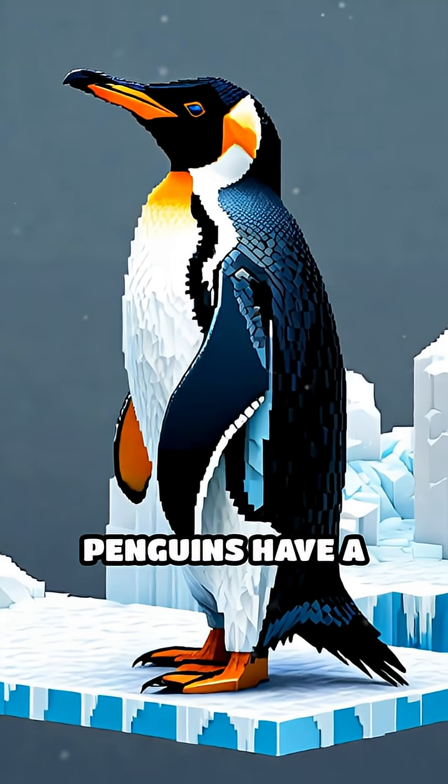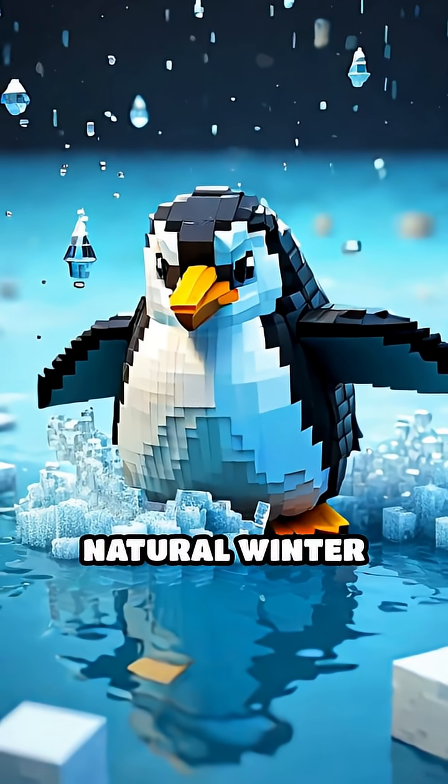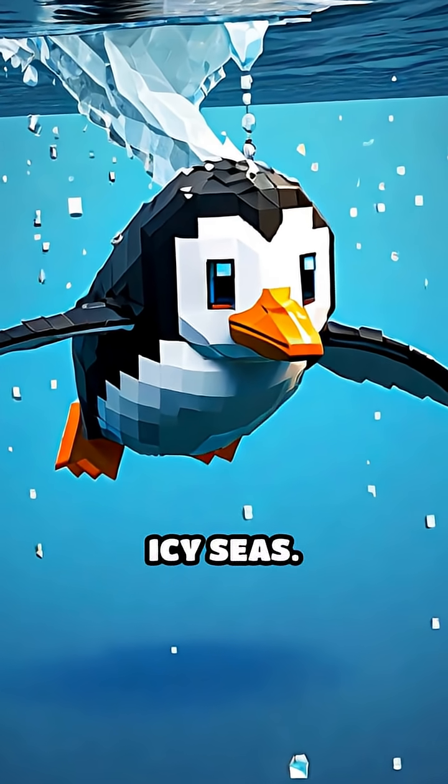Under their feathers, penguins have a thick layer of fat called blubber. This blubber works like a natural winter coat, insulating their bodies and keeping them warm even when swimming in icy seas.